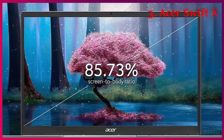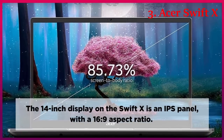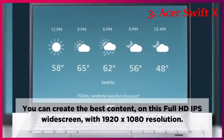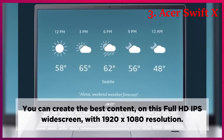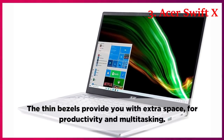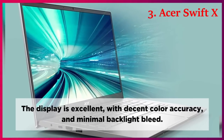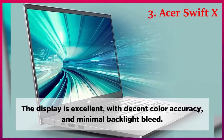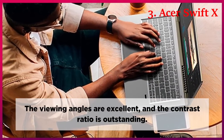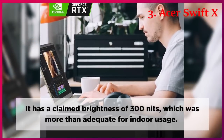Display. The 14-inch display on the Swift-X is an IPS panel with a 16:9 aspect ratio. You can create the best content on this Full HD IPS widescreen with 1920x1080 resolution. The thin bezels provide you with extra space for productivity and multitasking. The display is excellent with decent color accuracy and minimal backlight bleed. The viewing angles are excellent and the contrast ratio is outstanding. It has a claimed brightness of 300 nits, which was more than adequate for indoor usage.